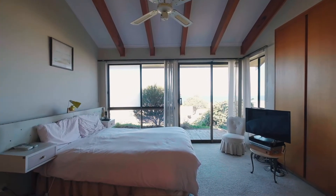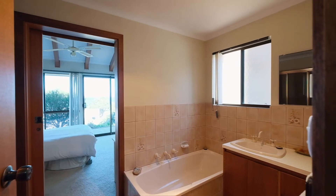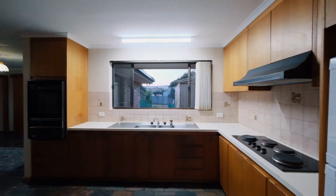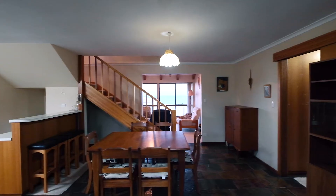Adjacent to the lounge is a main bedroom, again with ocean views, plus access to the main bathroom which serves as a two-way en suite. The central kitchen comprises of electric appliances, dual sink, surrounding cupboards and drawers with a spacious open-plan living and dining space.